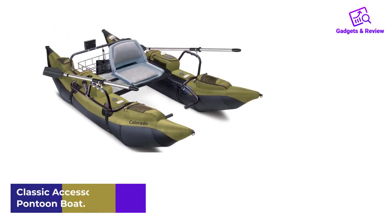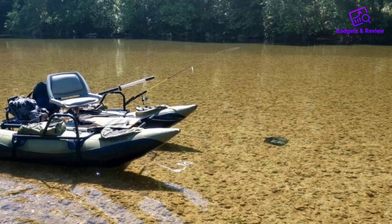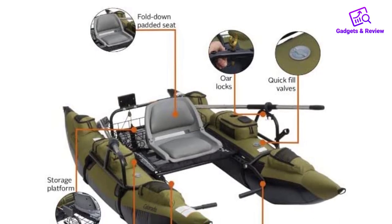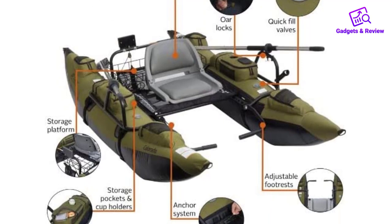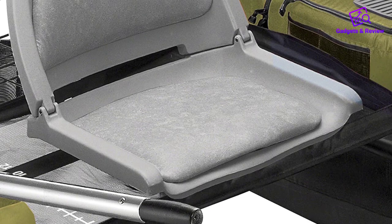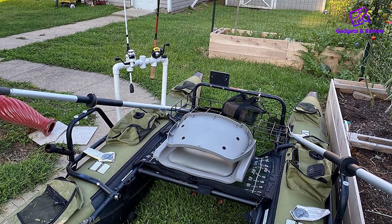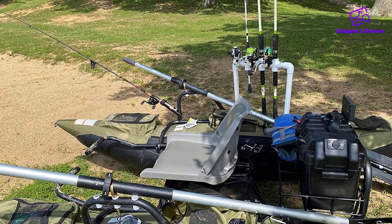Number 1: Classic Accessories Colorado Pontoon Boat. The Classic Accessories boat is a solo fisherman's dream. The boat offers space and ample storage. It is abrasion-resistant with PVC bottoms and rugged nylon tops, and can deal with up to 400 pounds of combined body weight and gear. The seats feature additional padding to make your cruise comfortable. The rod holder can be placed in three different positions, which explains the boat's great versatility, making it easier to select the spot with the most abundant fish.